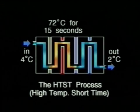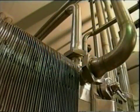This process is known as HTST, which stands for High Temperature Short Time Pasteurisation. It's a continuous flow system designed to kill bacteria quickly and minimise the damage to the flavour and food value of the milk.